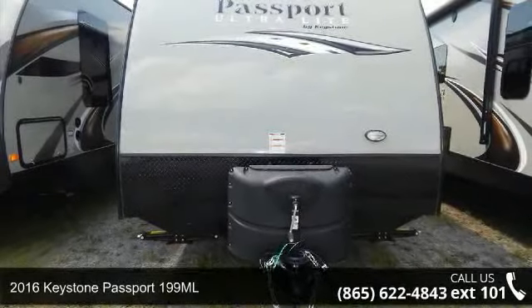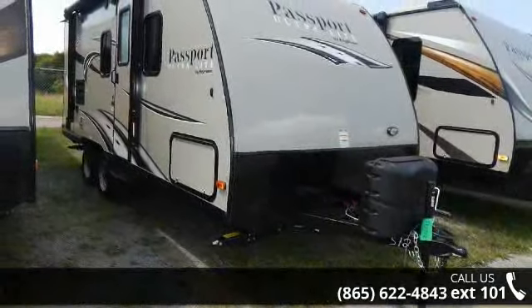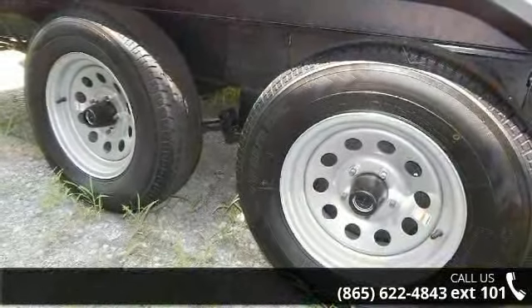Begin an adventure with this 2016 Keystone Passport 199ML. If you are looking for an RV with quality construction and ease of towing, this may be the one. Perfect for vacationing, adventuring, or just relaxing, this travel trailer awaits you.